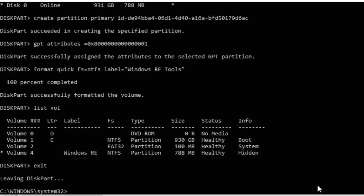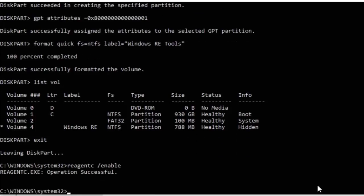Now we need to type reagentc — all one word — space forward slash enable, with no space between the forward slash and enable. Press Enter and after a little while you should get confirmation saying 'Operation successful'.